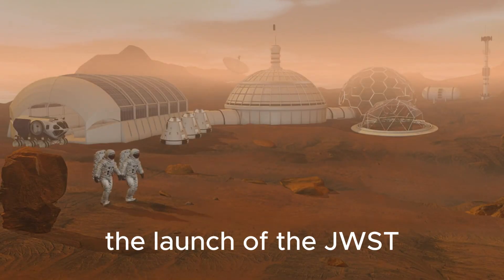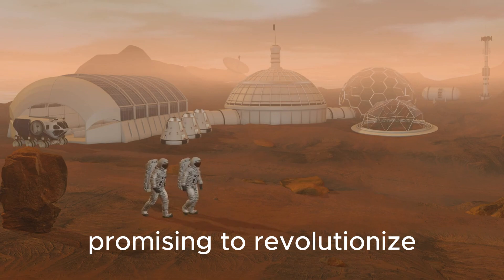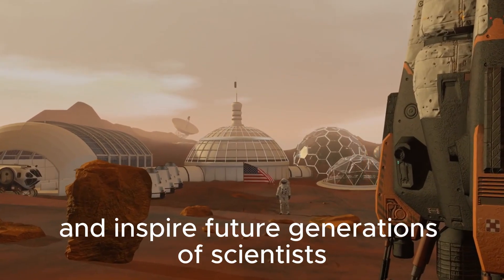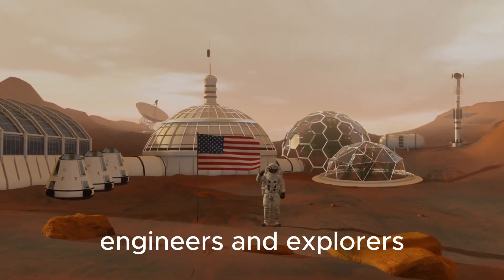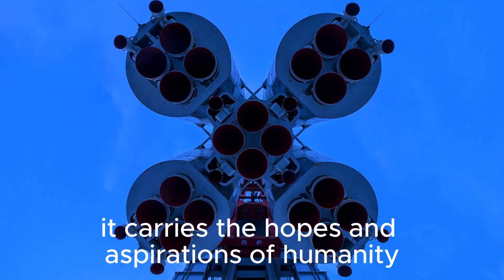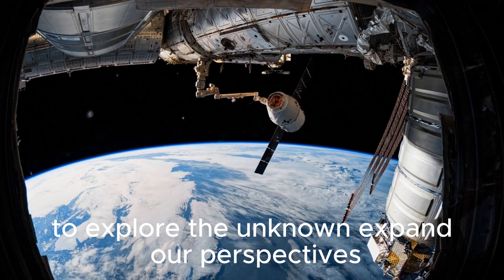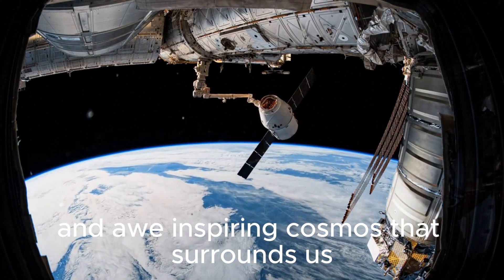The launch of the JWST marks a new chapter in the history of space exploration, promising to revolutionize our understanding of the universe and inspire future generations of scientists, engineers, and explorers. As the telescope begins its mission to unravel the mysteries of the universe, it carries the hopes and aspirations of humanity to explore the unknown, expand our perspectives, and deepen our connection with the vast and awe-inspiring cosmos that surrounds us.